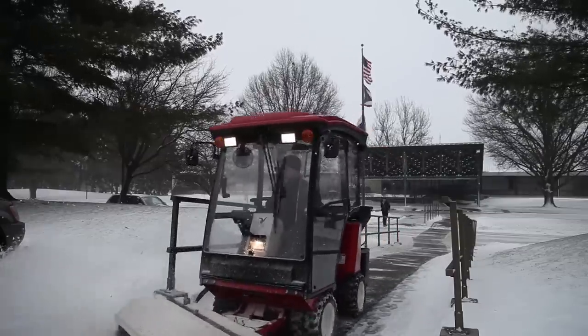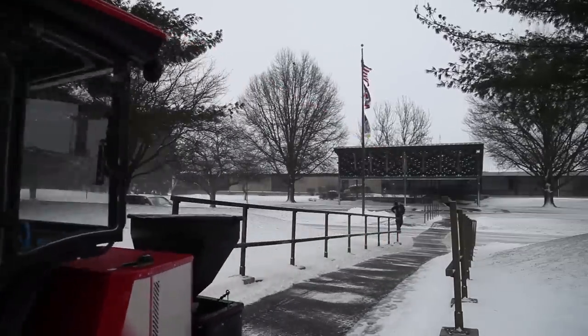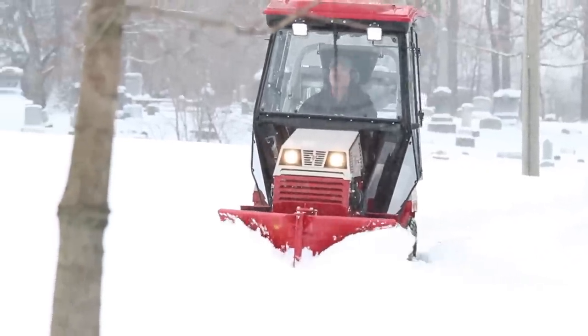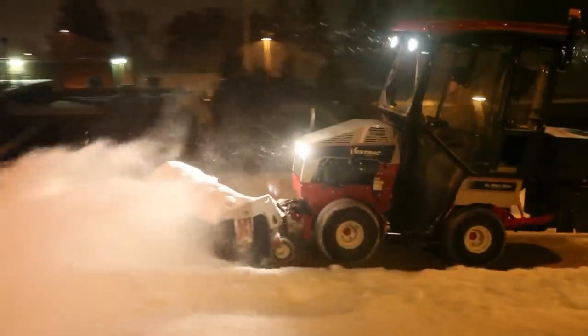There are multiple different ways you can do sidewalks depending on the size of the company. You're going to either use a snowblower, shovel, ATV, a Ventrac, or a municipal sized machine. Everything has its benefits — one can't do everything, but we found out that Ventrac can do the most.